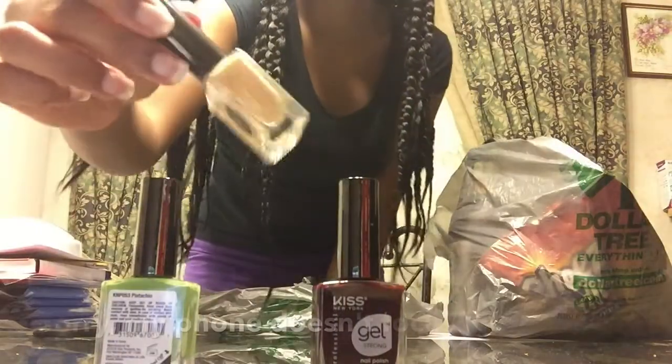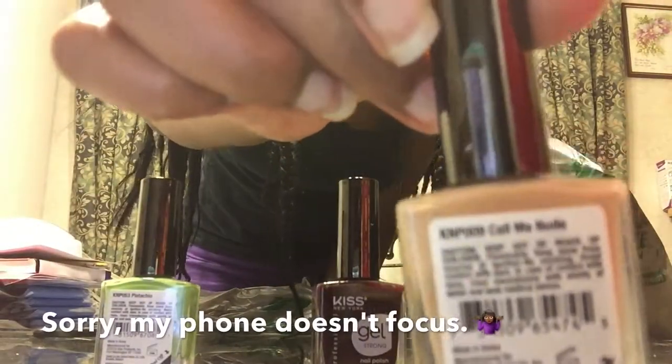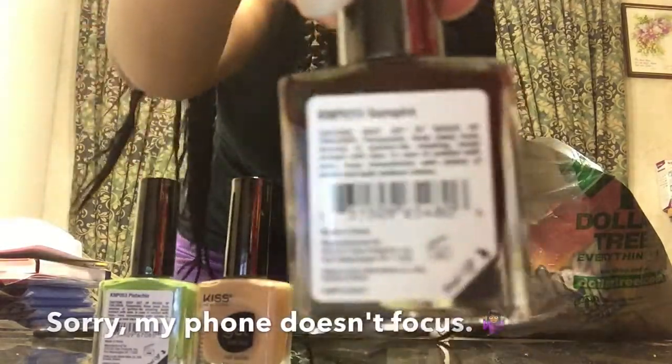I picked up some pleaser. You guys, guess what I found — the Kiss gel nail polish that everyone and their mama have been hauling. I only found like five in my local Dollar Tree, and out of those five I picked up three. The ones I picked up were Pistachio, Call Me Noob, and Vampire! The Kiss nail polish was stuck in between some of the LA Colors nail polish, so I was happy to find these.